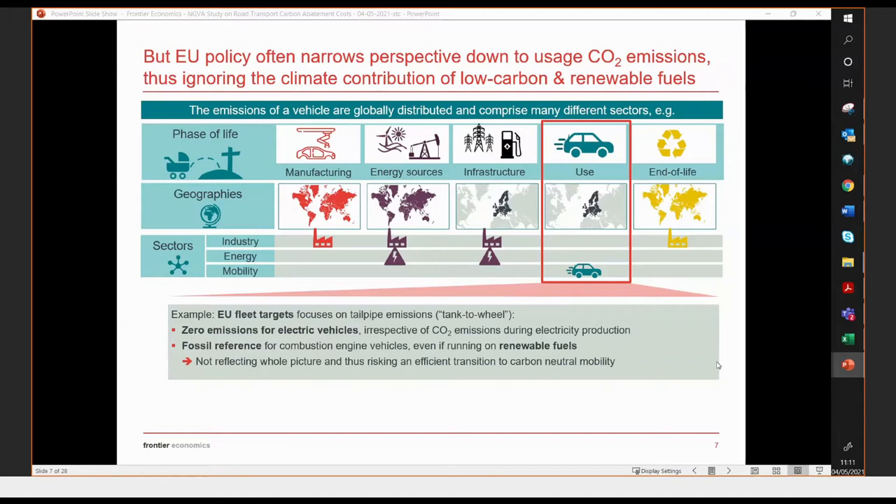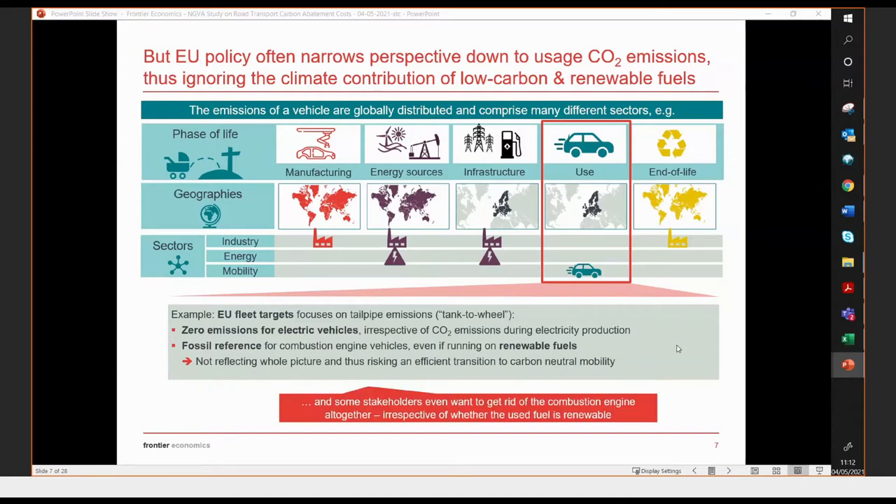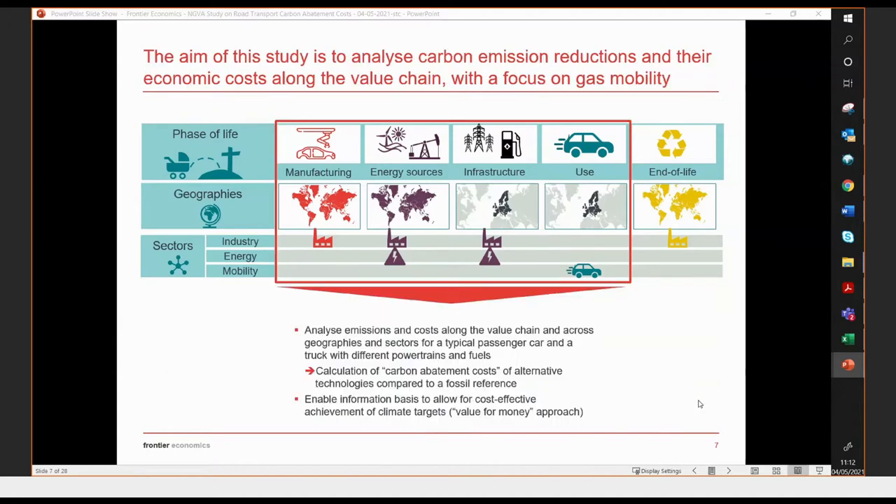On the other hand, combustion engine vehicles such as CNG or LNG vehicles receive a fossil reference, irrespective of whether the fuel is actually fossil or renewable — where there are still tailpipe emissions, but an equivalent amount of emissions have been bound during the production of the fuel. That is ignored in such a narrow tailpipe approach. This framework is not really reflecting the whole picture and risks biases and an inefficient transition to carbon-neutral mobility.